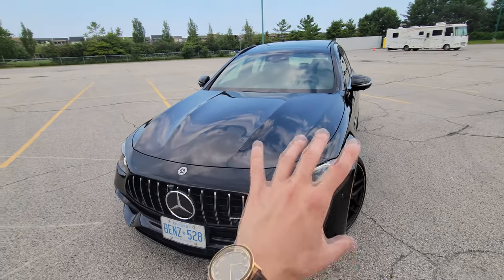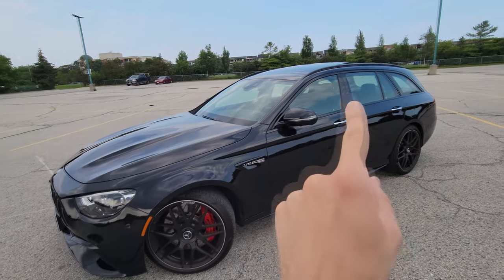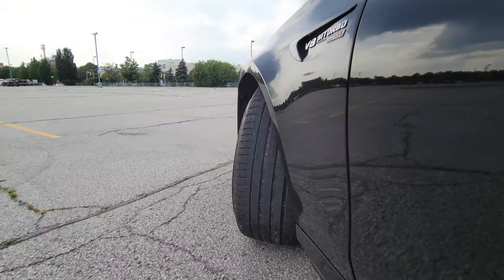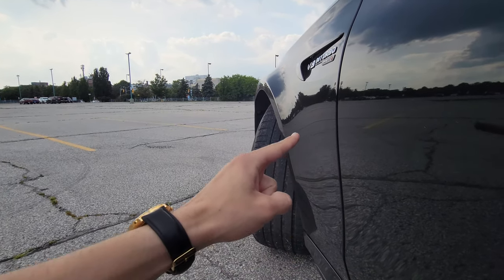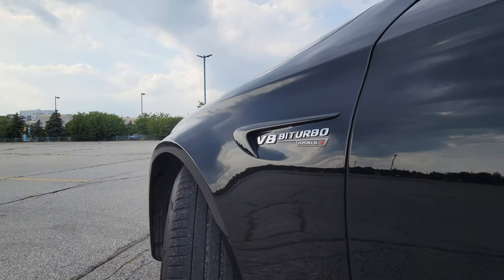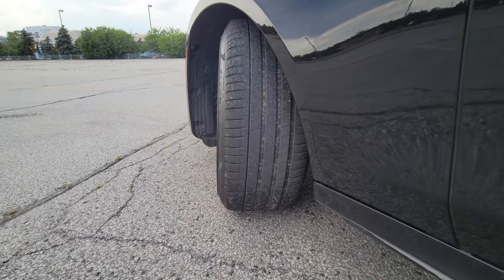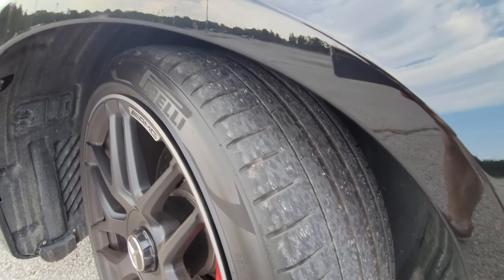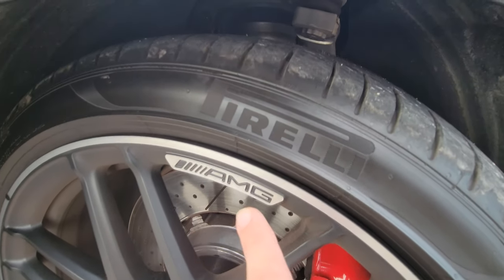The front is my favorite part of this whole car. Look at how white it is — it's a little hard to see with the wheels turned, but it's super white. We've got a V8 bi-turbo badge and 4MATIC Plus on the side. These are Pirelli P-Zeros, which pick up pretty much everything — very sporty, very grippy tires. And we have Pirelli right on AMG, which looks great.